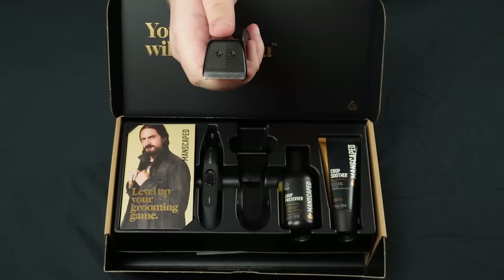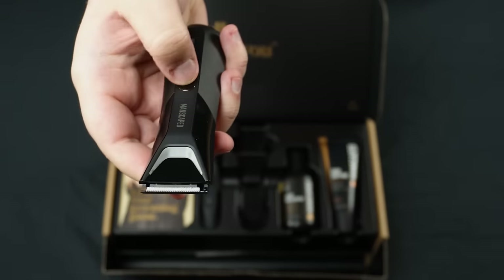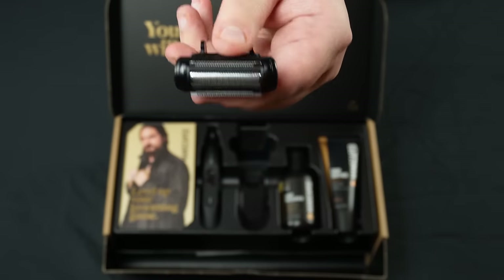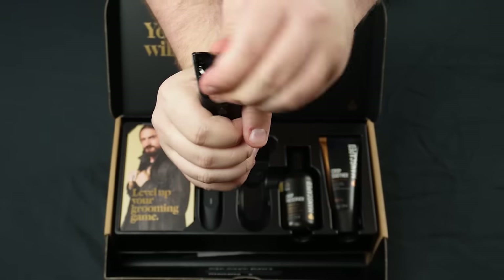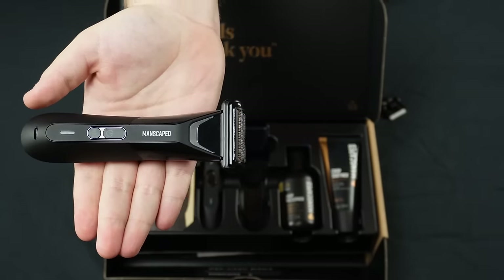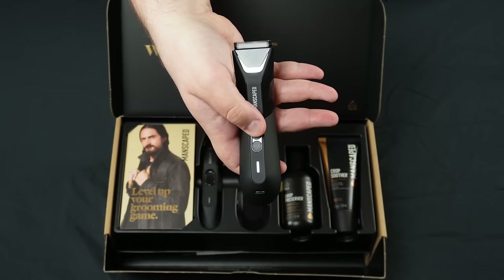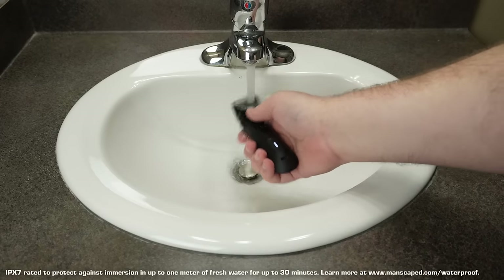This trimmer brings things to the next level with its dual skin-safe blade heads. You've got the upgraded trimmer blade featuring longer, wider, rounded teeth that cut through hair with ease. Then the foil blade is designed to glide across skin, leaving it perfectly smooth. The Lawnmower 5.0 Ultra also has a bigger LED light with a new dual temperature feature for multiple skin tones, a rechargeable lithium-ion battery, a travel lock, USB-C charging, and it's still waterproof.